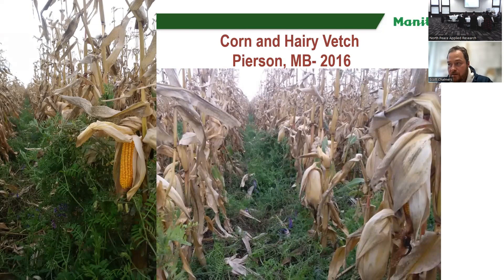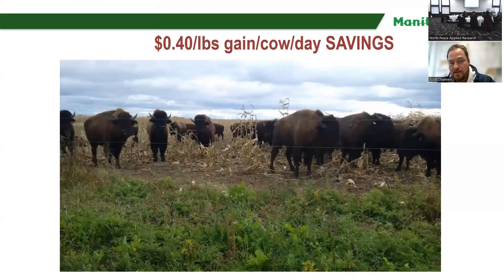Another concept is corn and vetch. This is a producer's field — he was going to use it to graze his bison and it was phenomenal. This was a one-pass system with a seed master with a special corn roller, and the producer had modified the seed master to meter out hairy vetch between the rows of corn. The producer claims with his bison he was saving 40 cents per pound gain per cow per day — saving maybe 20 to 40% of his feed bill by including the vetch.